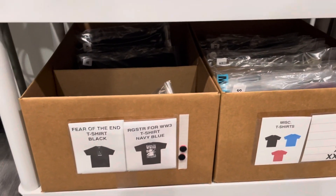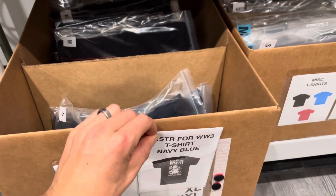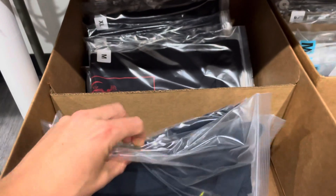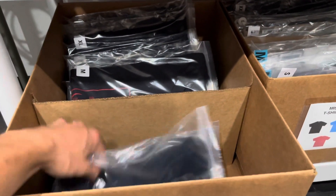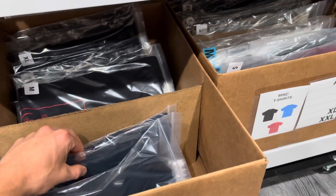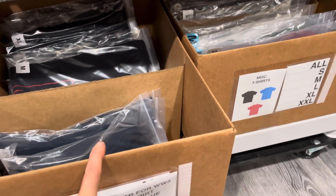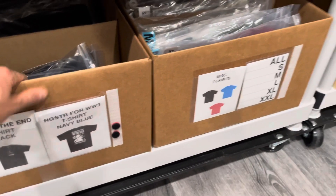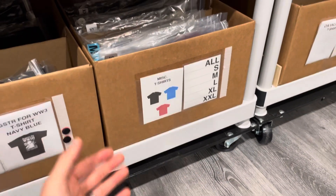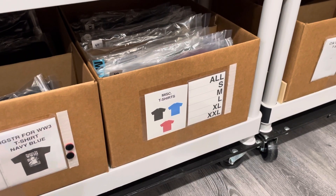Here's an example of something that's going to be retired — this is the Register for World War III Navy blue shirt. There are three of these left, and once one more sells out, I'll take these two leftover shirts and put them in this bin, and it's going to go on the Last Chance tab on the website. That's how I take care of inventory like that — when it's done and going out of print, I just put it in that box and then put it on the Last Chance tab.